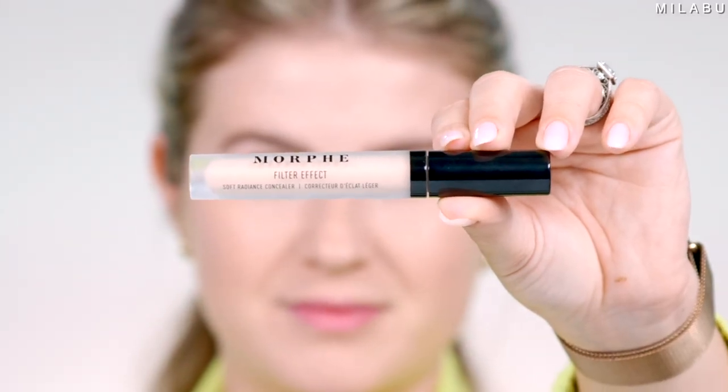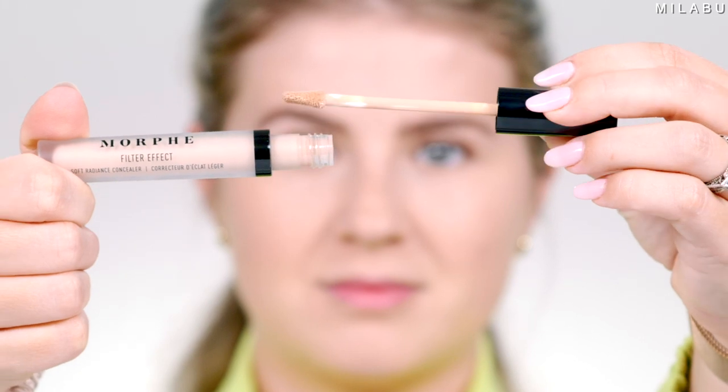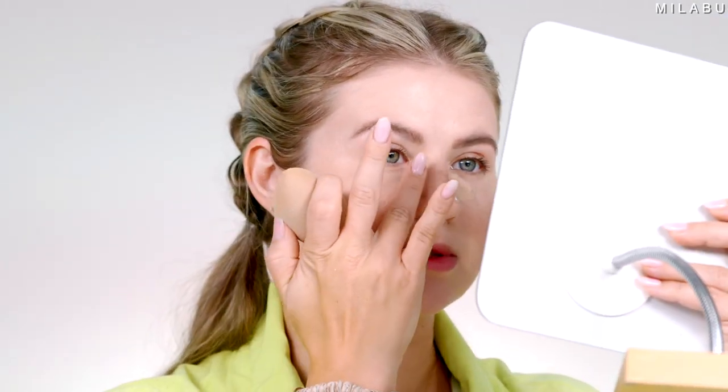For concealer, we have this one by Morphe — their Filter Effect Soft Radiance Concealer. It's supposed to brighten, conceal, and sculpt with high-performing hyaluronic acid and pomegranate seed extract. I like the way it's brightening my under eyes — it's still brightened but also conceals, and it's not super heavy under the eyes. That's actually really pretty. It looks like it's sticking to some spots where I have the lotion, so I'm going to use my fingertips to help blend, because the lotion seems to like the warmth of your fingertips.